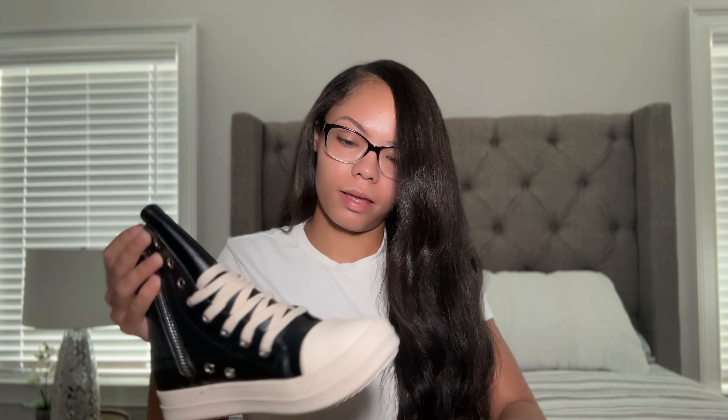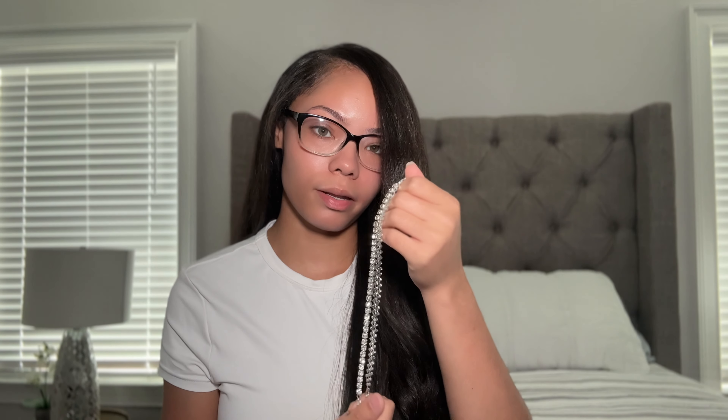The last accessory before we get into clothes is some anklets — it was a two-pack and they're super cute. I really needed some anklets, necklaces, and jewelry in general. The only thing I never need is bracelets because I make and sell my own — check out my website in the description for bangles, beaded bracelets, and more. I got two silver anklets for now; I need to go back and get some gold ones too.